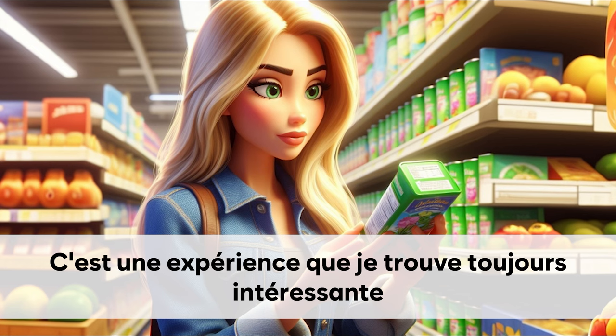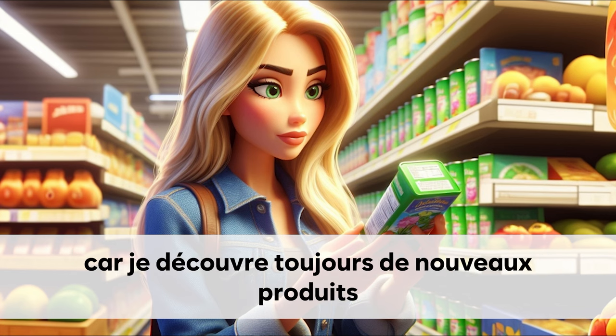C'est une expérience que je trouve toujours intéressante. Car je découvre toujours de nouveaux produits.